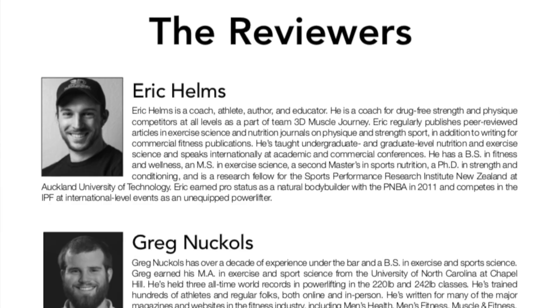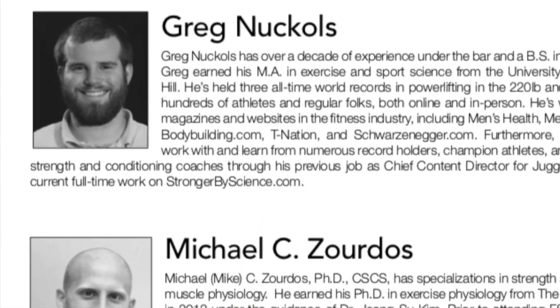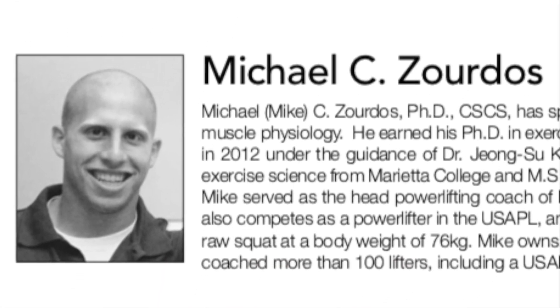This week's article was done by Mike Zordos. Mike is a good friend of mine and a professor at Florida Atlantic University who loves periodization training. He actually popularized daily undulating periodization a few years ago — it is a wonderful training modality and it is still being researched.